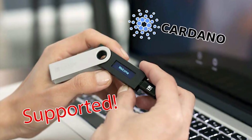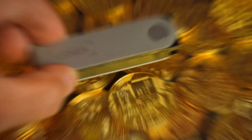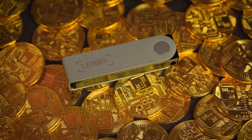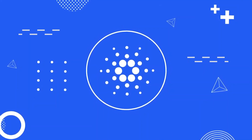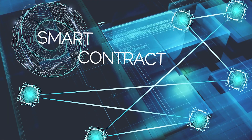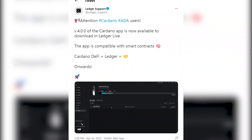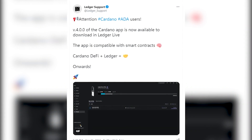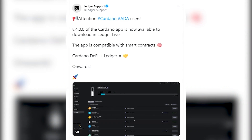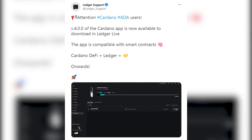Since Ledger listed 100 Cardano native tokens, buying 100 Cardano ADA seems to be a good decision. Ledger also announced a new upgrade for the Cardano app to support the latest features of the Cardano ecosystem, featuring smart contract functionality. Version 4.0.0 of the Cardano app is now available for download in Ledger Live, and the app is compatible with smart contracts. "Cardano DeFi plus Ledger equals onwards," Ledger tweeted.